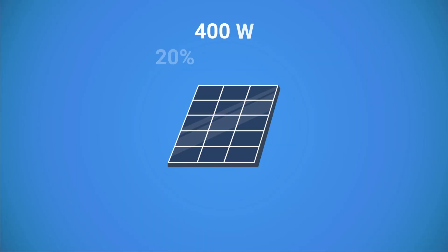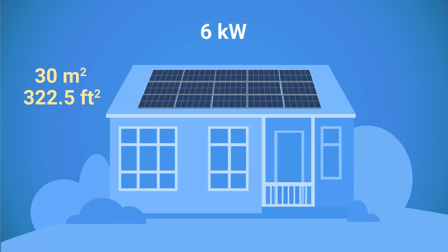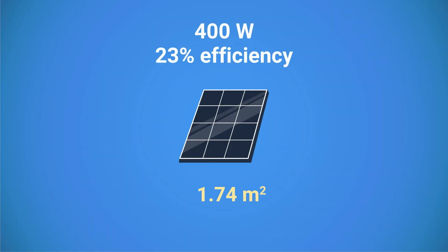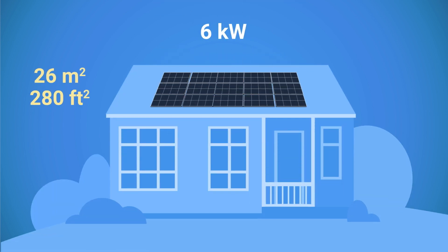Suppose you have a 400-watt solar panel with 20% efficiency — this means it's two square meters in size, or about 21.5 square feet. Imagine you bought 15 panels to build a 6-kilowatt solar system for your home; the panels are going to take about 30 square meters on your roof, or 320 square feet. If the same panel is 23% efficient, the size of a panel is 1.74 square meters or 18.7 square feet, and the same 6-kilowatt system will now take 26 square meters or 280 square feet.